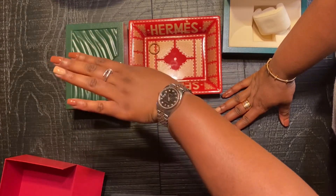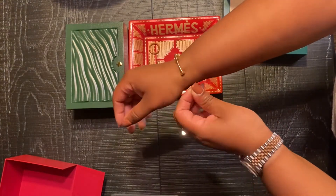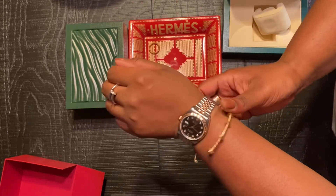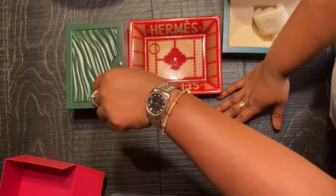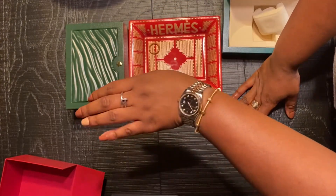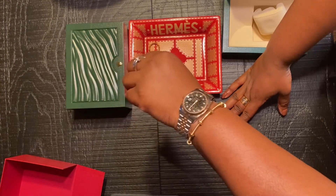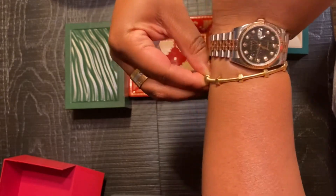I wear it on its own, or I wear it with either my Juc and Clue or my En Clou bracelet. Absolutely stunning. And this En Clou — it's like the Juc on the side, you have to press it in and it releases.